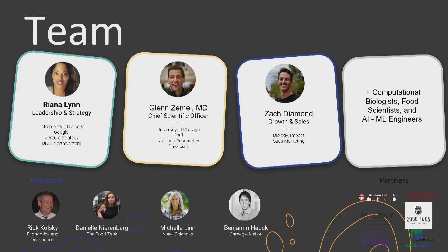Our amazing team of superheroes: Rihanna Lin, our co-founder and CEO, is a biologist with years of experience scaling food companies and innovating at companies like Google and Beyond Meat. Other team members have experience in nutrition, design, computer science, and food science, and we have an awesome team of advisors and engineers.